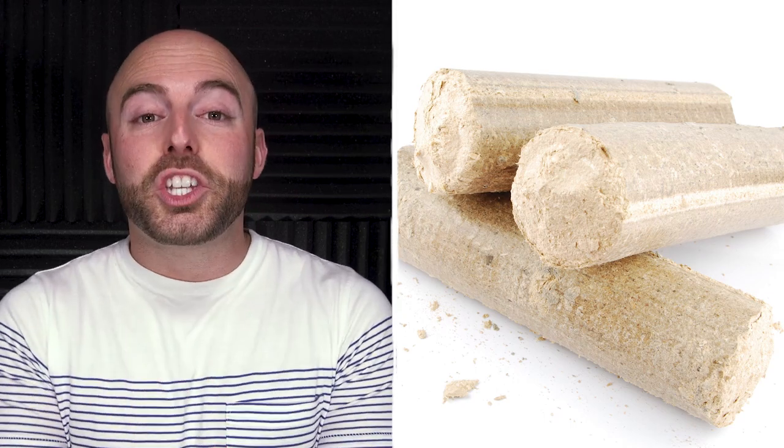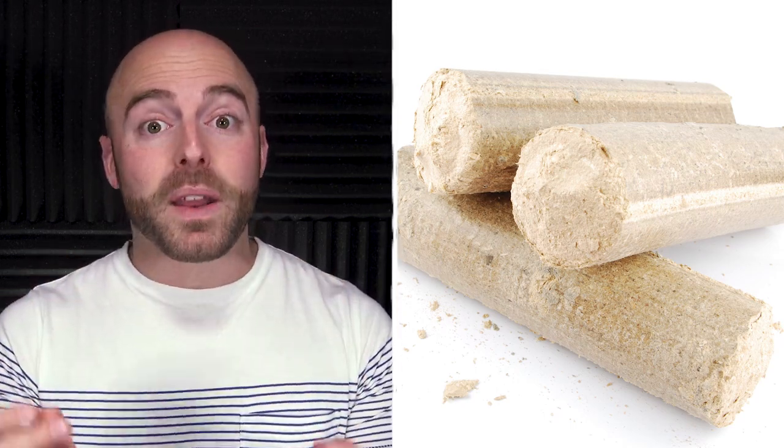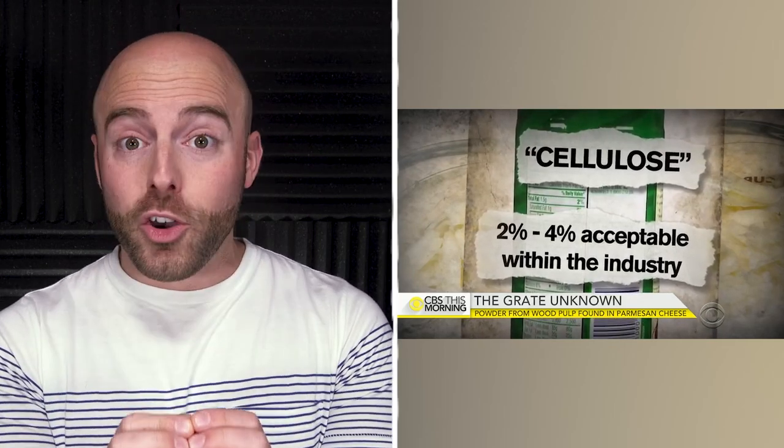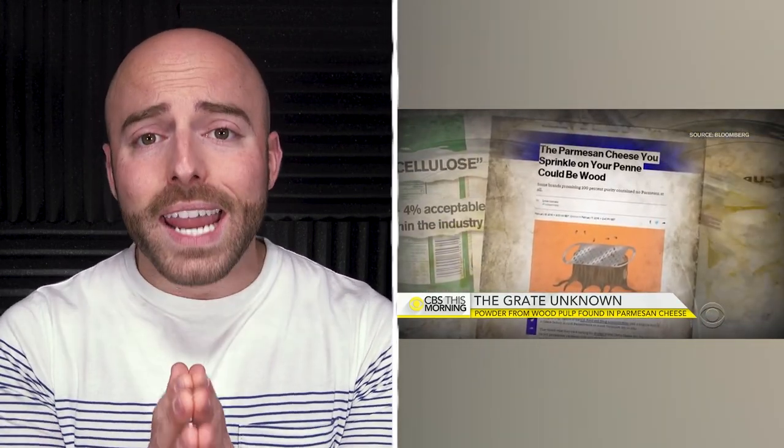Have you ever bought shredded cheese and wondered why it seemed a bit dusty? Well, it's not just extra cheesy goodness, but actually cellulose — or as it's most commonly known, sawdust. The sawdust is from virgin wood pulp and is used in shredded and grated cheese to stop it from clumping together. In 2016, an investigation by the FDA found that some Parmesan cheese brands claiming to be 100% real contained up to almost 9% wood pulp. But it's not just cheese — cellulose is also in baked goods, ice cream, crackers, and even as filler in meat products.